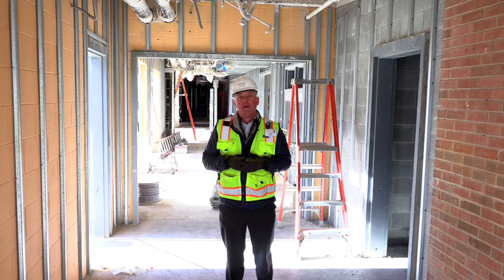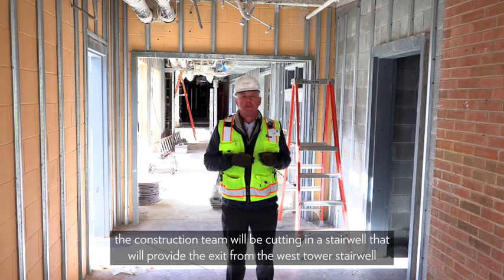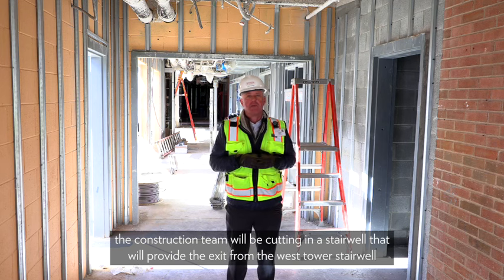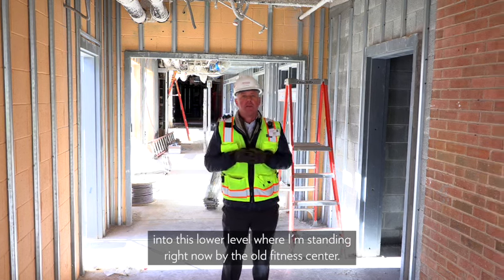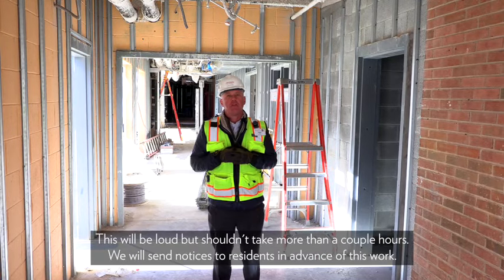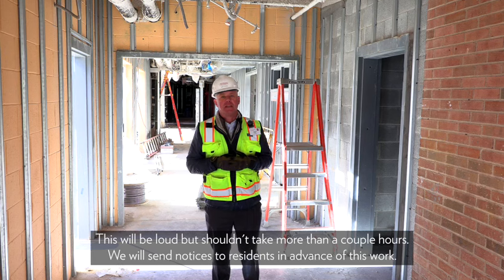I'm standing in the corridor with the garden apartment behind me and the connector corridor to the bank and lower level. Later in March, the construction team will be cutting in a stairwell that will provide an exit from the west tower stairwell into this lower level, by the old fitness center. This will be loud but shouldn't take more than a couple of hours. We'll send out notices to residents in advance.